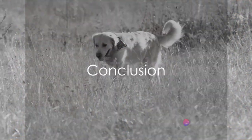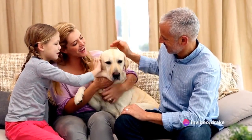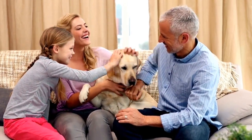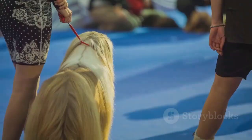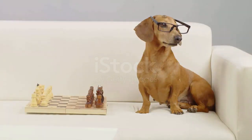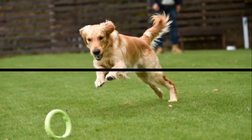In conclusion, otterhounds are a fascinating and unique breed. From their origins as otter hunters with their excellent scent-tracking abilities to their current status as rare, family-friendly pets, otterhounds have a rich and interesting history. Their sociable nature, combined with their distinct appearance and intelligence, makes them truly one of a kind.